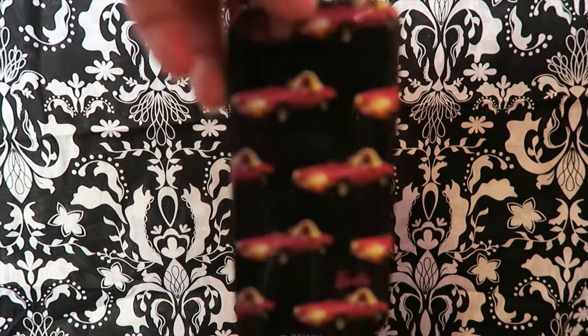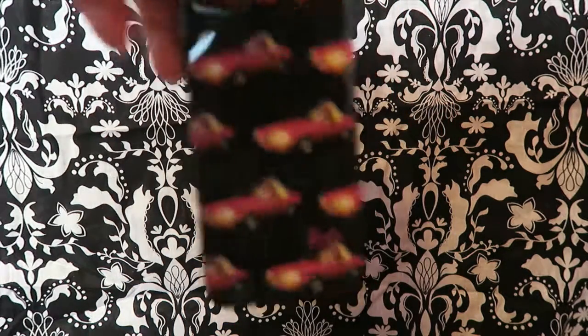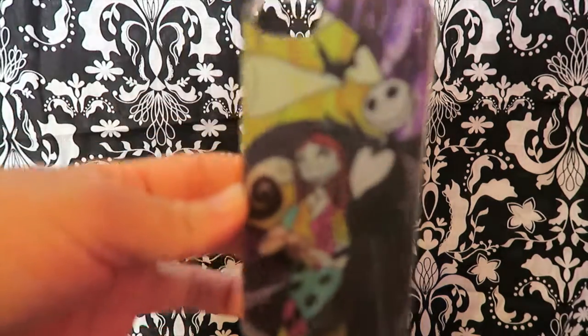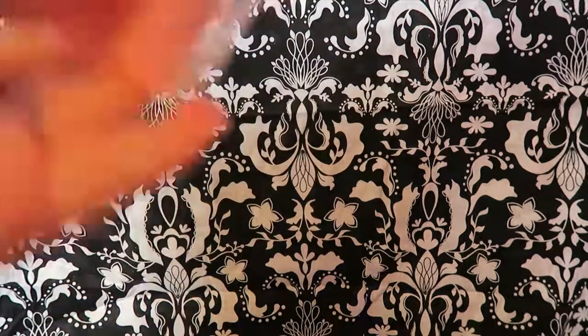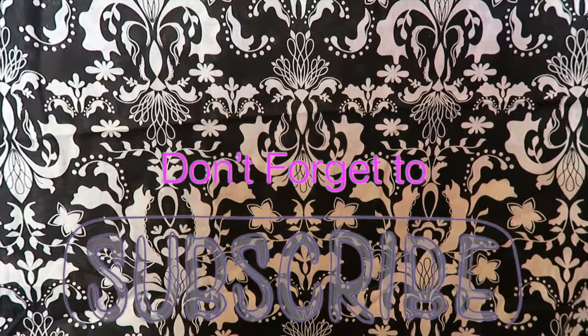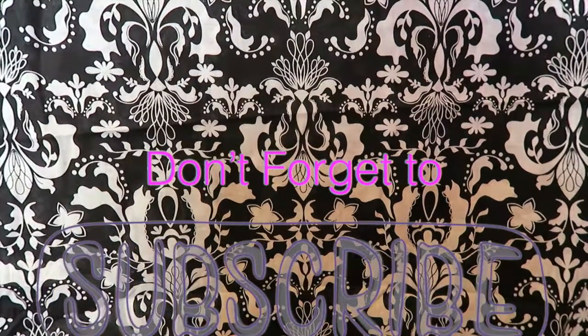Then I have this Barbie phone case from like the Forever 21 Barbie collection. Then I have a Nightmare Before Christmas one, and then a plain phone case. So those are all the phone cases I have — I hope you guys enjoyed my video, talk to you guys soon, bye!